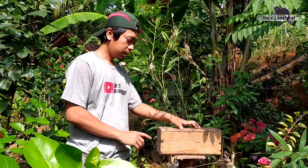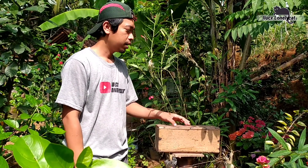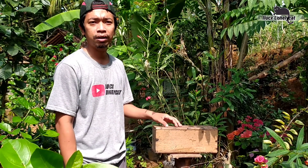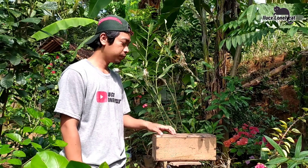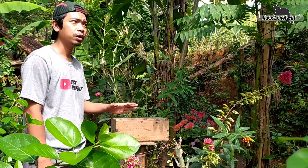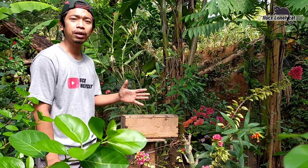Dan selain ini saya juga ingin mengajak teman-teman semua untuk mengecek setup kosong saya yang alhamdulillah kedatangan tamu juga ya guys, yaitu lebah Tetragonula laeviceps. Dan karena ini sudah beberapa hari, hampir seminggu lebih, jadi saya penasaran dan ingin melihat di dalamnya. Jadi sekalian saya ingin mengajak teman-teman semua untuk melihatnya. Yuk kita lihat bareng-bareng guys.